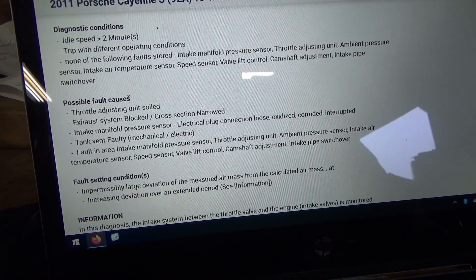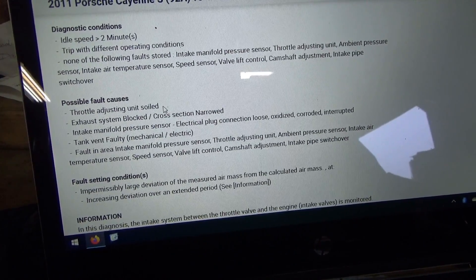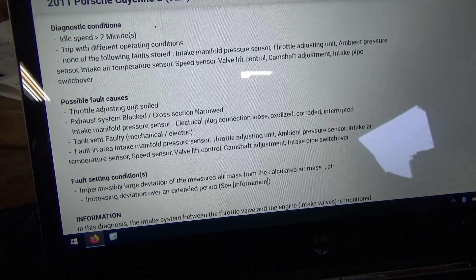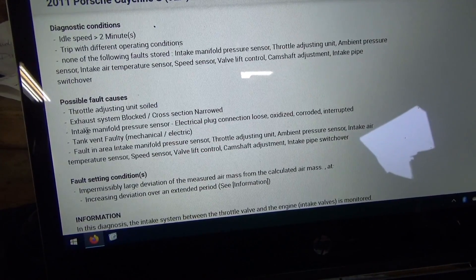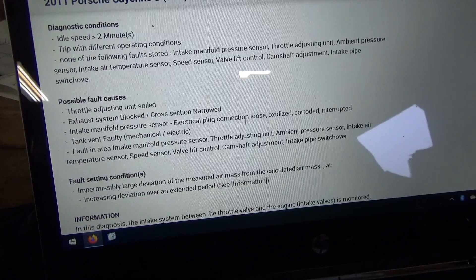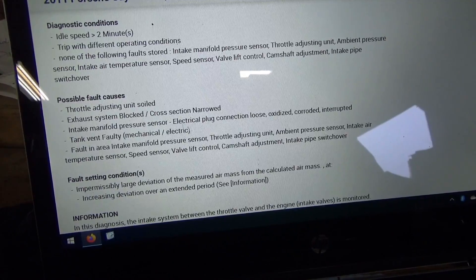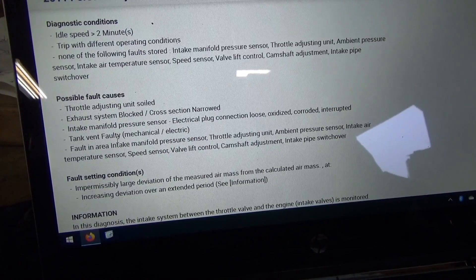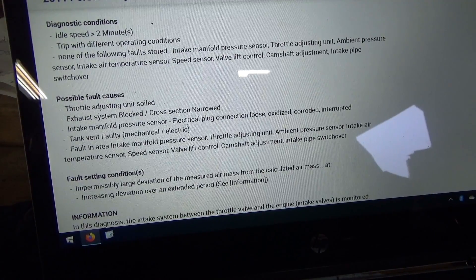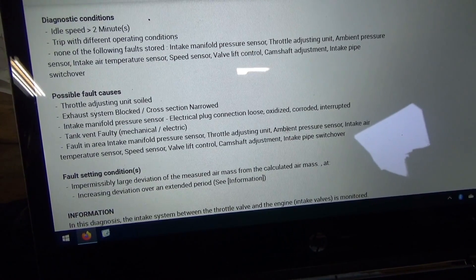Possible fault causes: throttle adjusting unit soiled — dirty throttle body, that's a possibility, we'll check that first. Exhaust system blocked — unlikely, the car drives fine on the highway. Intake manifold pressure sensor electrical plug connection loose, oxidized, corroded — again unlikely, and the sensor has been replaced with an OEM. Tank vent faulty — that's the purge solenoid, it could be leaking through there like a vacuum leak. Or a fault in the area of MAP, throttle, or ambient pressure.